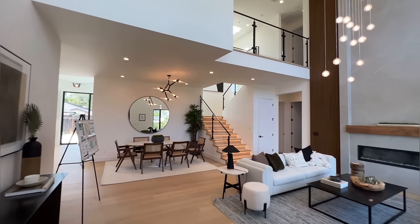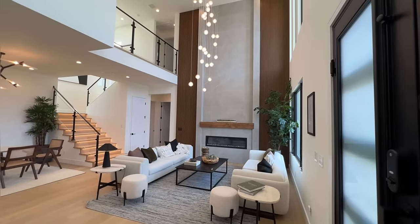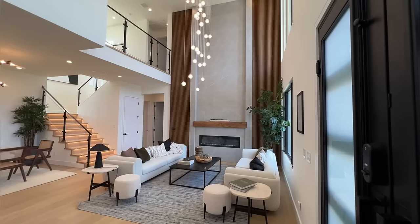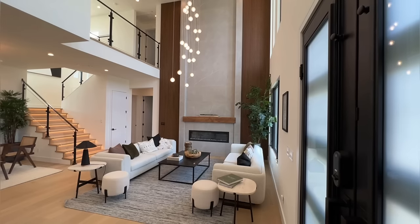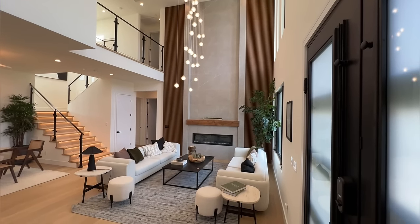Look at this beauty right here. Look at this gorgeous family room as you enter — it's on your right-hand side. We've got gorgeous 21-foot tall ceilings and an absolutely gorgeous light fixture hanging from the ceiling.